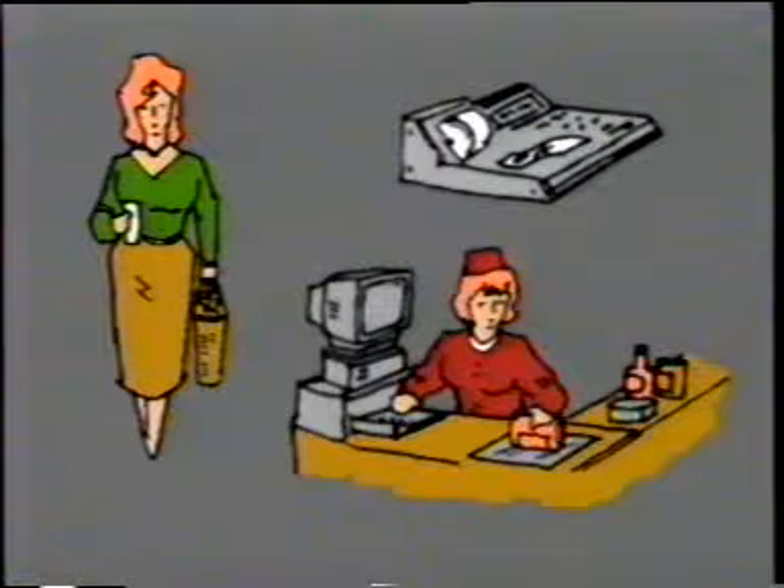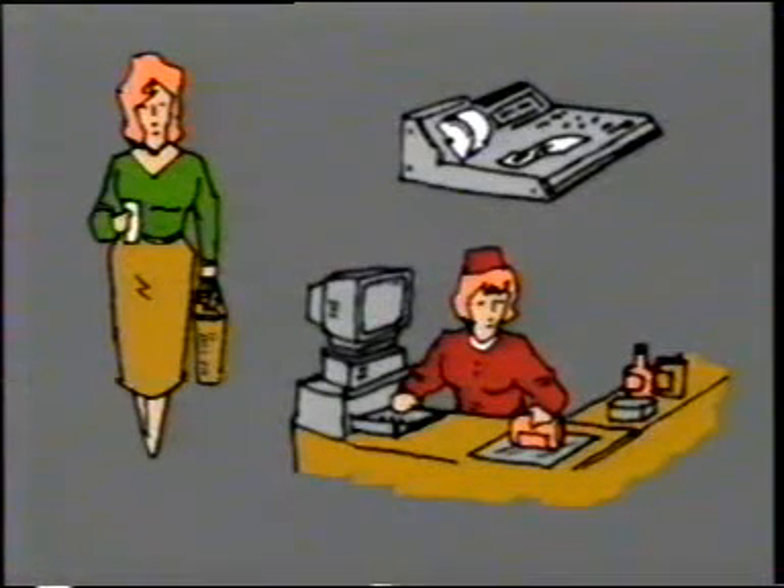As the grocery items move along the conveyor belt, the checker passes each item over a glass plate in the counter top, making sure that the UPC symbols can be read by the laser beam under the glass. Within seconds, a small display unit on the checker's right shows the name and price of the item. At the same time, this information is printed on a strip of paper, which will eventually list everything that the shopper has bought and what each item costs.